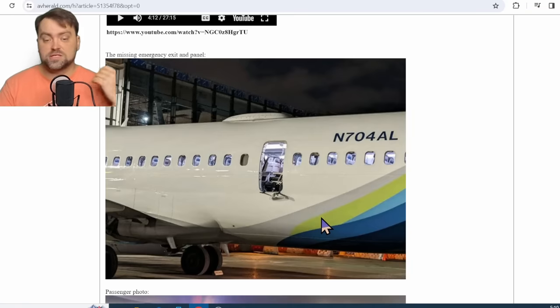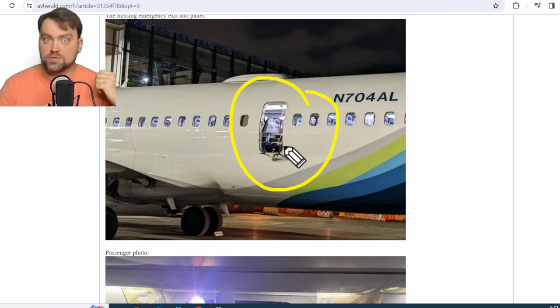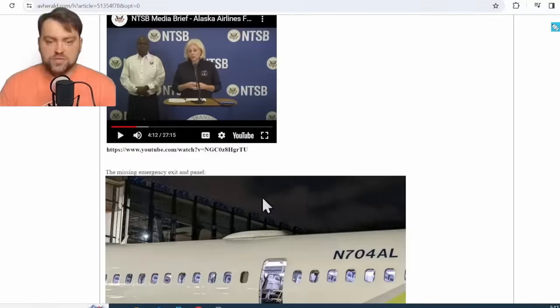Hello my friends and welcome. My name is Dennis and I'm a Boeing 737 type-rated pilot. Let's review the accident that happened to the Alaska Airlines Boeing 737 MAX 9. As you can see, there is a big hole in the fuselage — the emergency exit door separated. I refer to the Aviation Herald website; they're great at collecting information about crashes, aviation accidents, incidents, and other events.